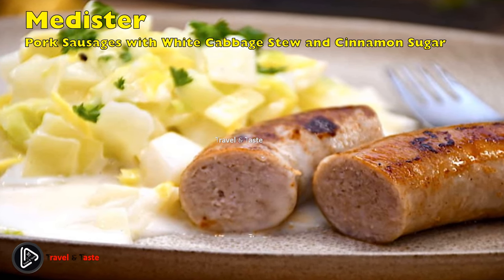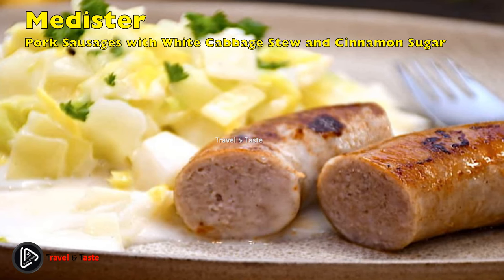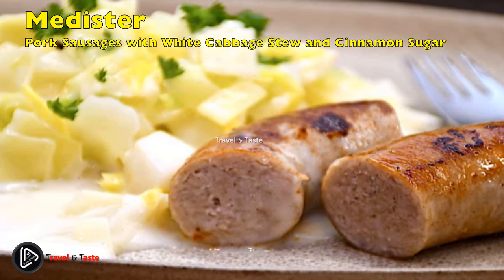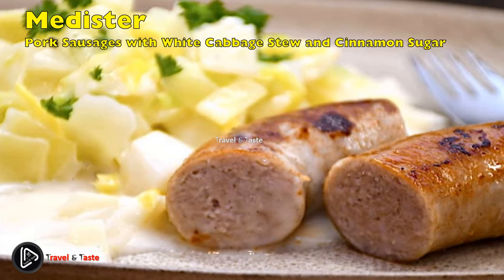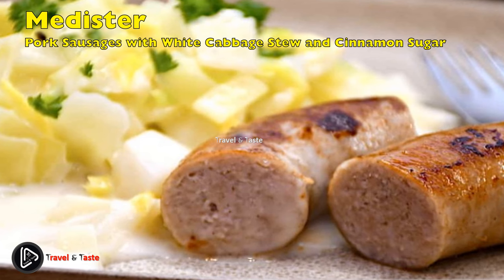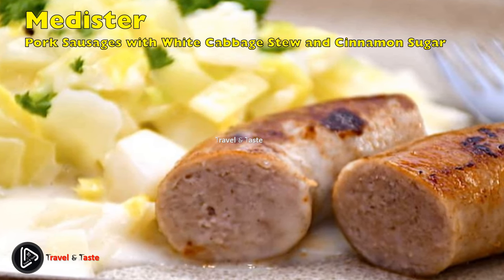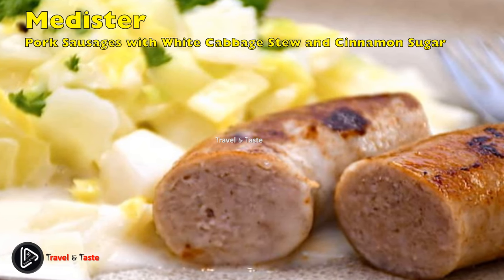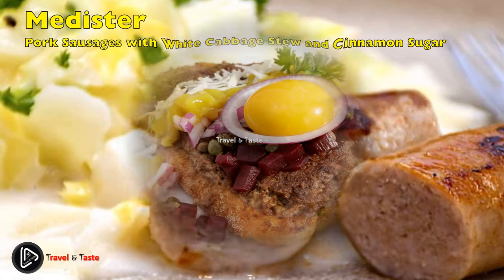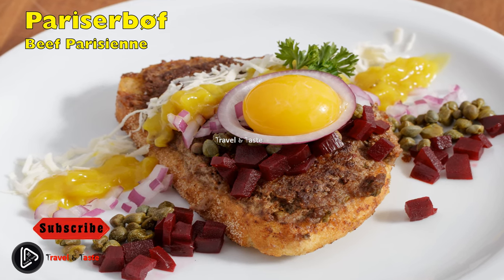Medisterpølse med stuvede hvidkål og kanel-sukker: pork sausages with white cabbage stew and cinnamon sugar. This dinner dish is a classic from the 18th century, when it was eaten mostly by the peasantry, which is why it came to be known as poor man's food. Medisterpølse sausage is made from finely minced pork and lard seasoned with a special mixture of spices. It is eaten with pickled white cabbage — boiled finely chopped white cabbage in a milk-based sauce with a little cream. Older Danes can be seen sprinkling a mixture of sugar and ground cinnamon on top.